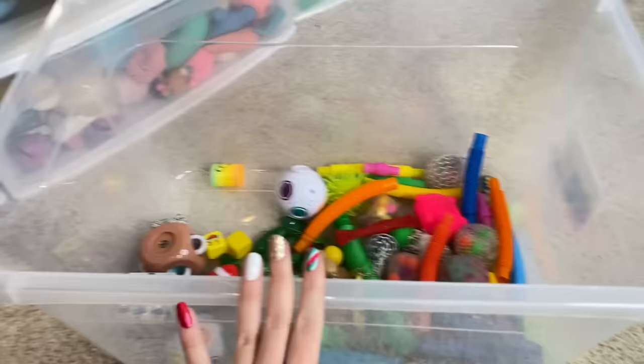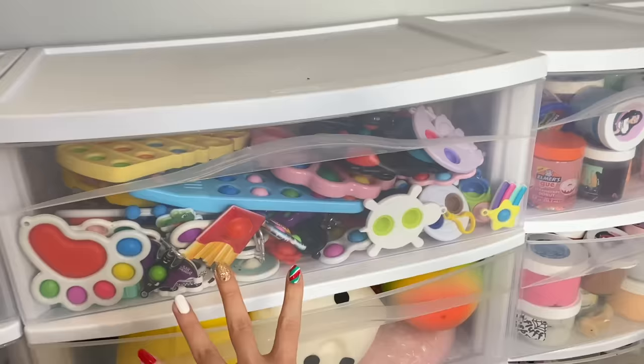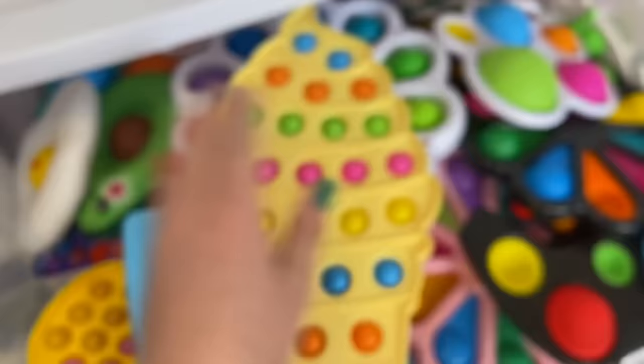Little update — so far we have gone through nine drawers and this is the aftermath of what we got rid of. Now we are going to be moving on to the tenth drawer, which is one of the larger ones containing all of my dimple fidgets.